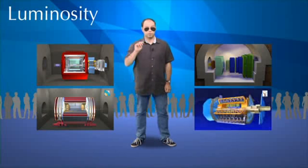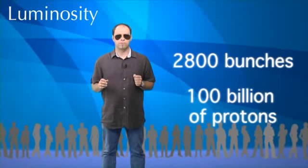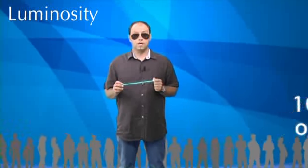In the LHC, particles are accelerated in order to make them collide inside the four detectors. Ultimately, the LHC will accelerate 2800 bunches, each containing approximately 100 billion protons. Each bunch is a few centimeters long and is thinner than a hair.